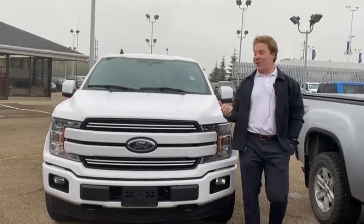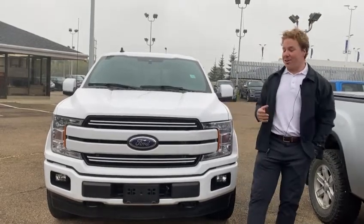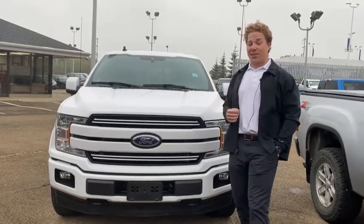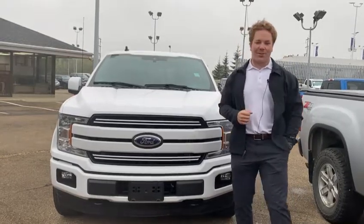So there you have it, guys — there's our 2020 Ford F-150 Lariat. Super awesome truck, ready for a new home. Feel free to give me a call anytime at 780-721-7733 if you want a little bit more information on this truck. Or feel free to come on down to Alter Auto, located at 14710 Mark Messier Trail Northwest. Come take it for a spin. Thanks for watching.